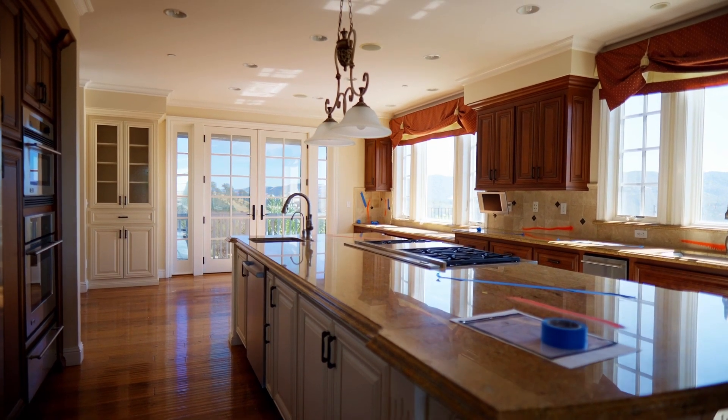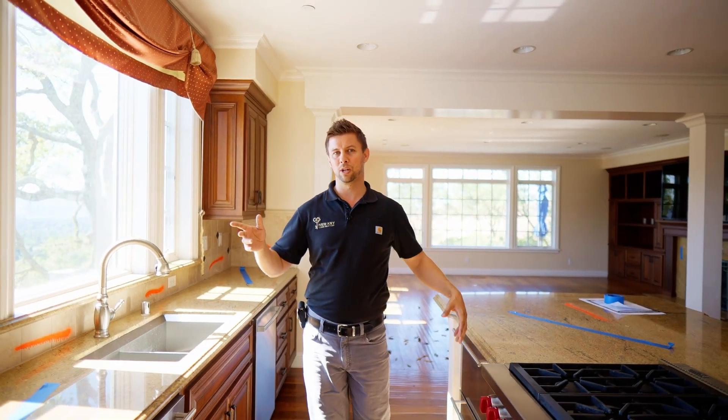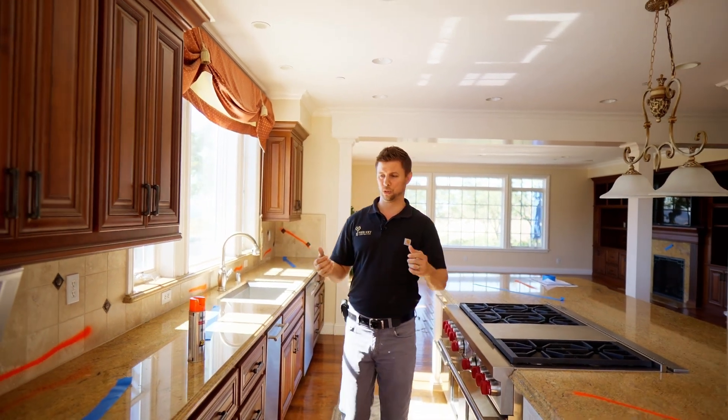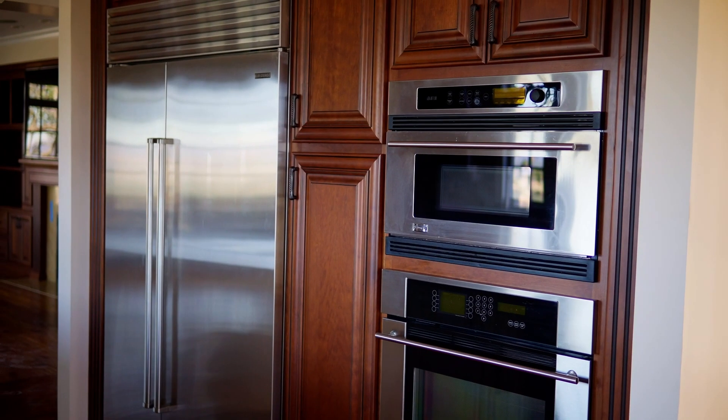They have a Tuscan themed kitchen here — dark cabinets, sand countertop, travertine backsplash. Looks nice, it's just not their taste. They like the flow so they didn't want to tear it all out, they just want to update the colors. So we're going to be updating all the new hardware, painting the cabinets, new counters, and tile backsplash. Wait till you see what's coming.